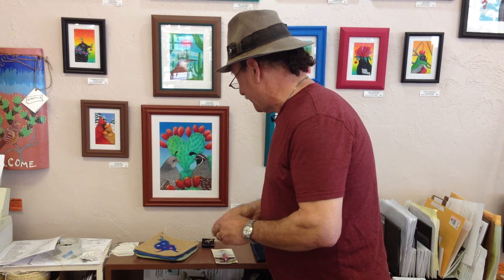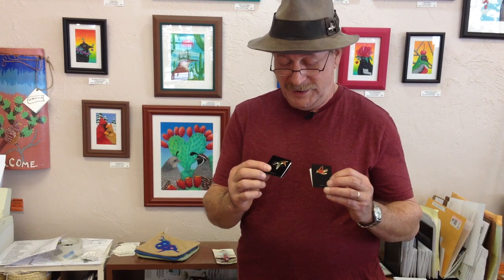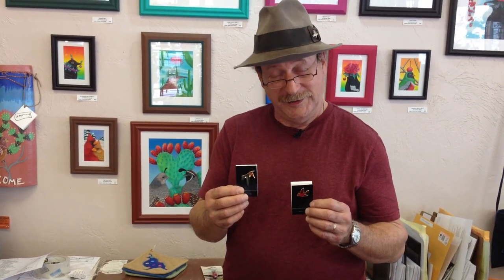Other little stocking stuffers are handmade enameled pins of birds. Here is a hummingbird and a cardinal — very popular birds as pins — and these run eleven and thirteen dollars. The full range, we have several dozen different bird pins, running from five dollars to twenty dollars.